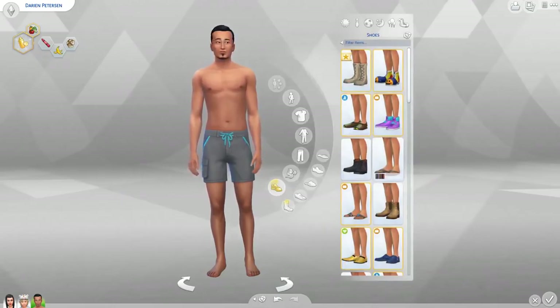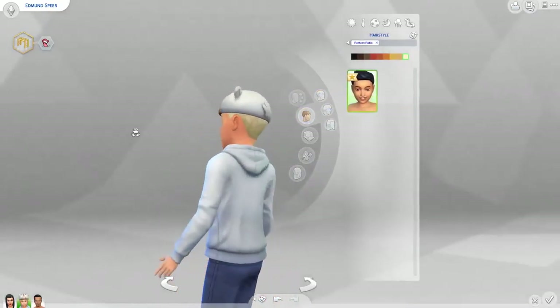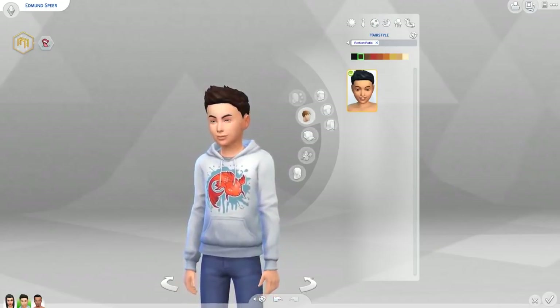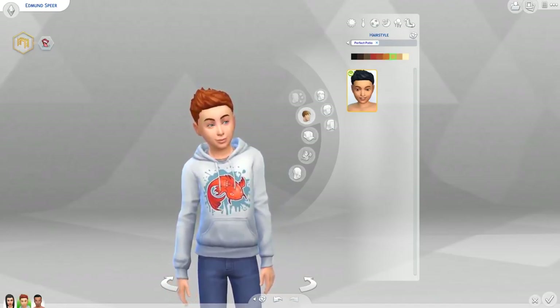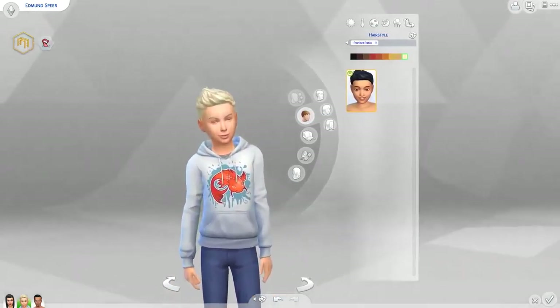There's just one swim trunks option but it's pretty nice — I'll definitely use these. There's also one more thing for children: a male hairstyle. Without accessories it looks totally different, but once you take them off it looks awesome. Reminds me of the 90s, which is the era I was born. No doubt I'll be using this one at some point. That covers all the Create-a-Sim stuff.